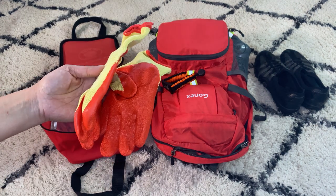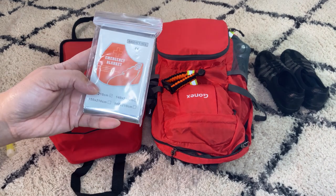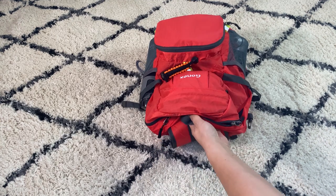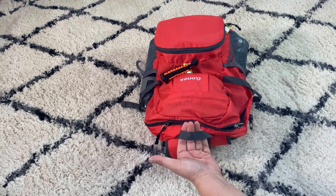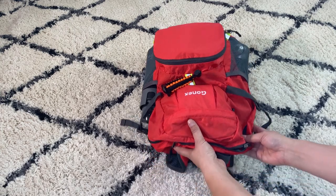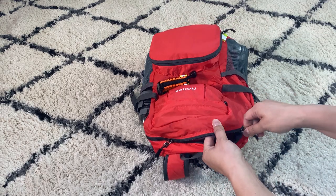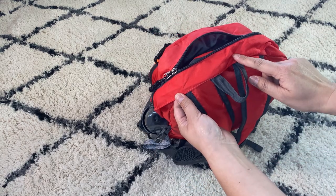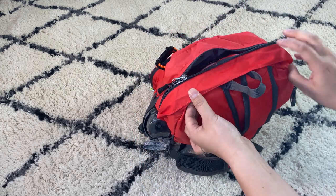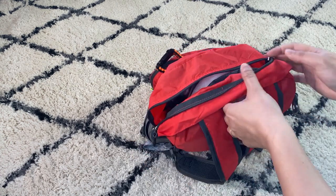This kit also includes fire resistant gloves, a glow stick, and an emergency blanket. The bag is stored underneath my bed facing this way so I can just grab the handle and pull it out. I keep the zipper open just a little bit and the flap open so the zipper doesn't get stuck when I'm in a hurry.